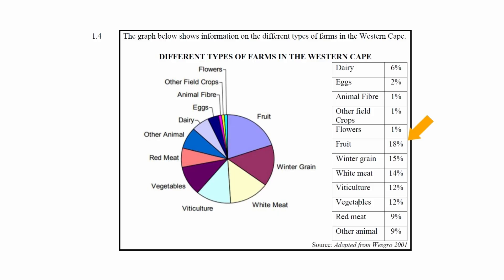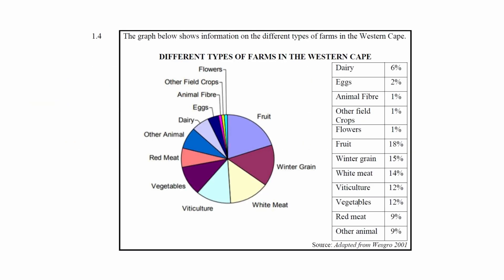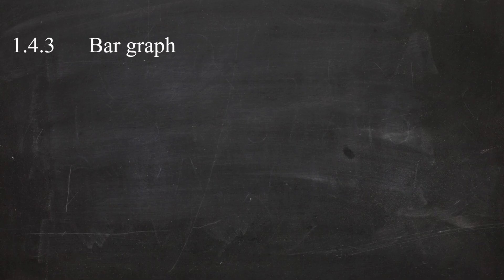In question 1.4.2, you are instructed to write down the percentage of farming represented by vegetable farming. From the table, vegetable farming represents 12%. In question 1.4.3, you have to write down what other type of graph could be used to illustrate this data. Another type of graph that could be used is a bar graph.